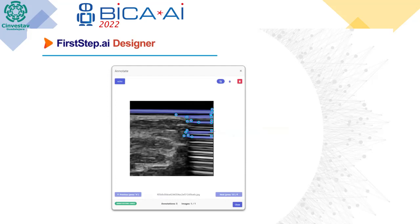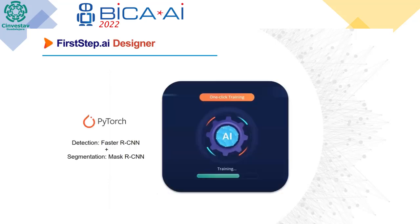What we then did was use the FirstStep design tool to annotate using the object segmentation annotation tool. It's very easy — you can zoom in and out, click and it automatically saves, then switch to the next image. All of this is built in rather than requiring a third-party tool. The FirstStep designer has a wonderful one-click training mechanism. You click a single button and it does all the training, calculating the optimal augmentation, fine tuning, and base model. A PyTorch model was chosen, using a combination of Faster R-CNN and Mask R-CNN to do the detection and segmentation.